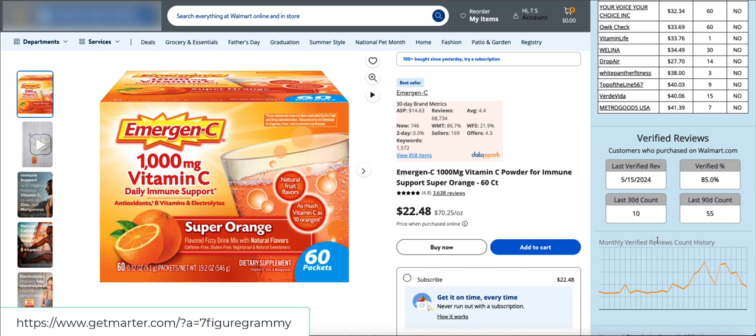Martyr is also pulling apart the reviews. Brands have the ability with Walmart to import reviews from their own websites and other places to help get review counts up. What Martyr does is tell you the verified reviews — meaning purchases were made on Walmart. The last verified review was two days ago, there were 10 verified reviews in the last 30 days, and 55 verified reviews in the last 90 days.